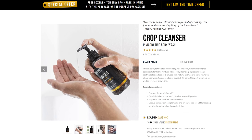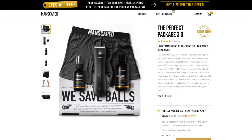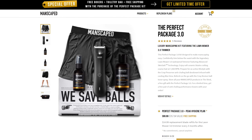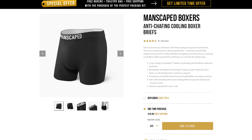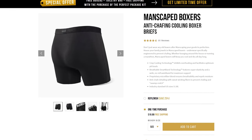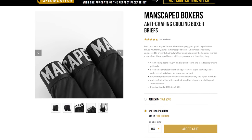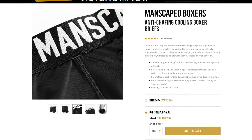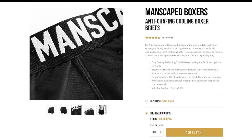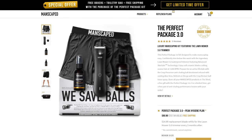The package they sent me also included the Crop Cleanser, the Crop Preserver and the Crop Reviver. I've been trying all three of these products and I am loving the great scent and fresh feel they provide. But the thing that has surprised and impressed me the most in the Perfect Package 3.0 is the complimentary pair of patented, high-performance, anti-chafing Manscaped Boxers. The comfort and support they provide even during high-intensity activities such as working out, running or playing Siege is probably the best I've ever experienced, and I'll be using my own discount code to order myself a few more packets. We'll see how it goes.